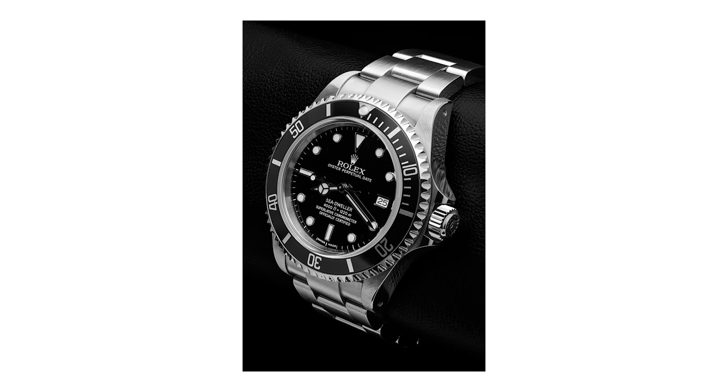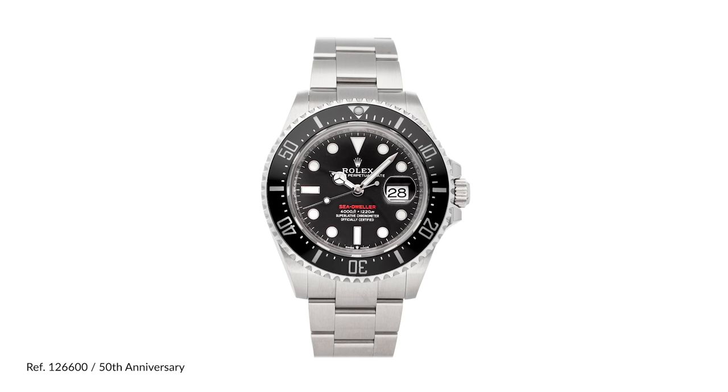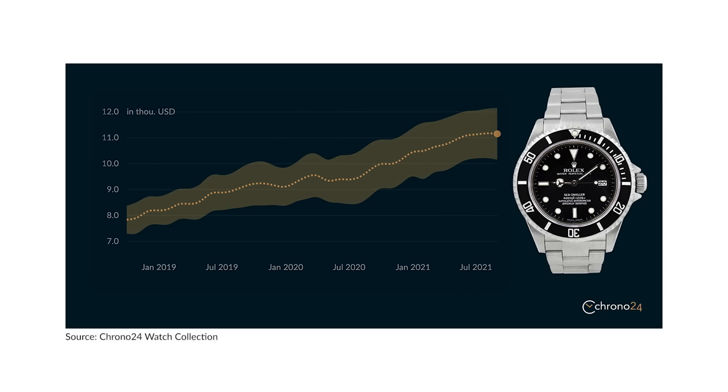Spec-wise, the 16600 is a 40 millimeter Sea-Dweller without the Cyclops on the date. In 2017, Rolex released the 126600, the 50th anniversary of the model — they upped the case size from 40 to 43 millimeters, added the Cyclops, and added a touch of red on the dial. All these factors made it a collector favorite, which drove prices up. As more collectors turned to the 50th anniversary Red Sea-Dweller, a lot of people neglected the 16600. Personally, I think the 16600 doesn't get the credit it deserves — at 40 millimeters it's a really good size for a lot of wrists. 43 millimeters on the new one is quite large, and I've never been a huge fan of the Cyclops date window, so without it I think it's a really compelling watch.